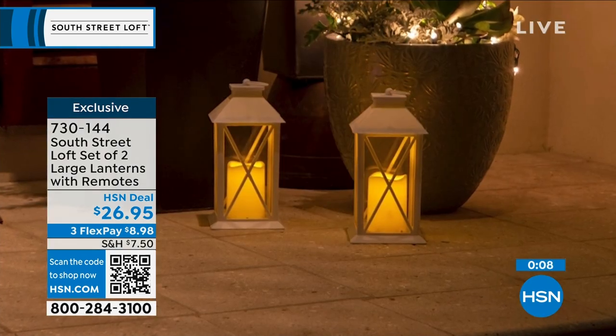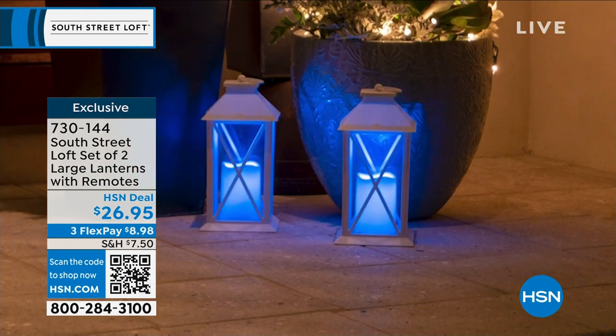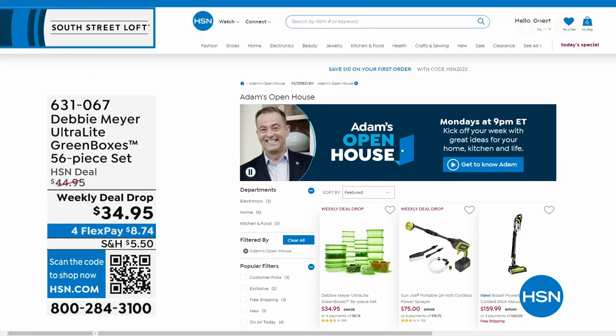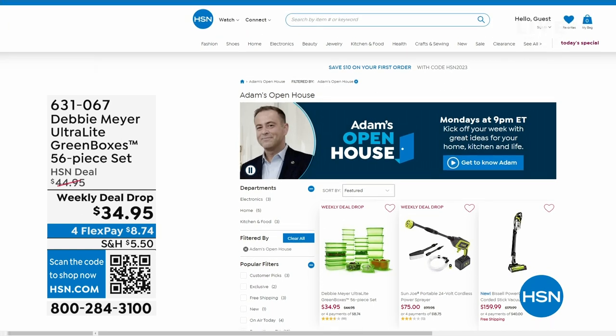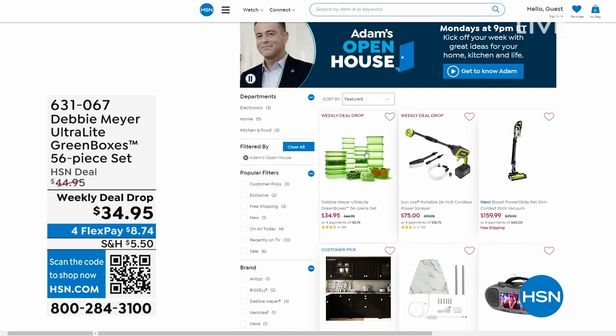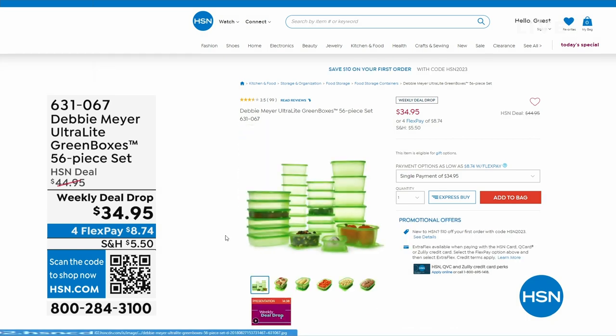We're heading over to our next part of the studio. Just a note: every Monday on Open House, I'm here from nine through midnight with great deals. This past Monday, Debbie Meyer returned to the studio for the first time in three years with her Debbie Meyer Ultralight Green Boxes — a 56-piece set scientifically tested and proven to extend the life of your fruits, vegetables, and baked goods.